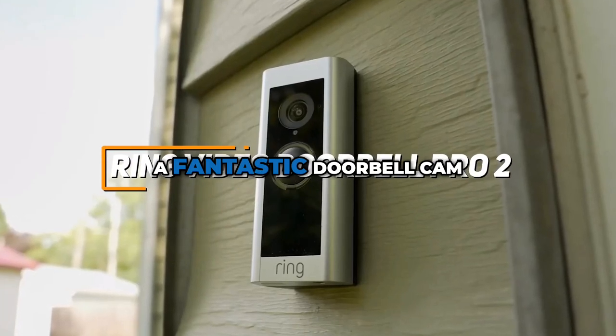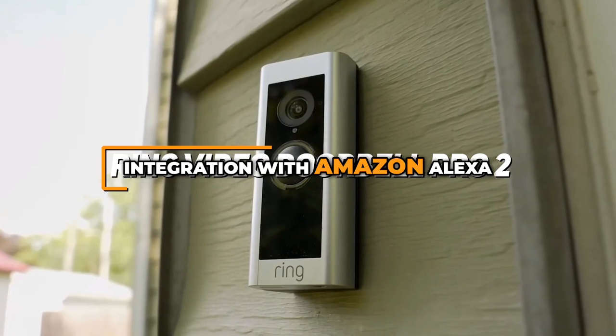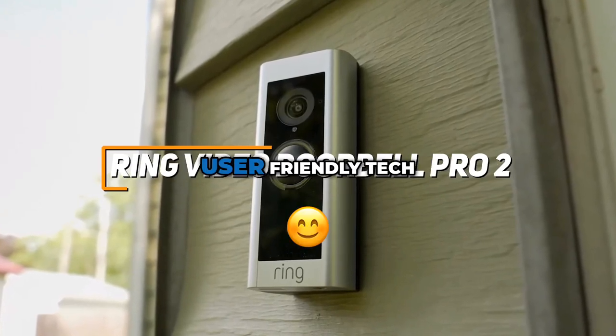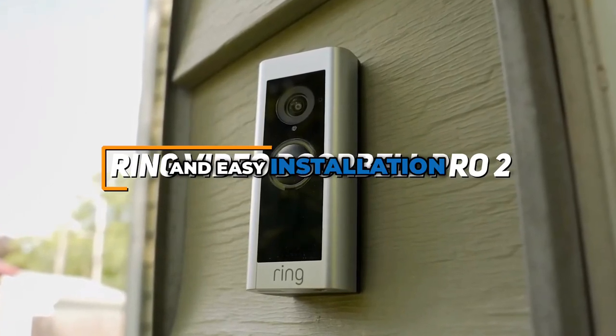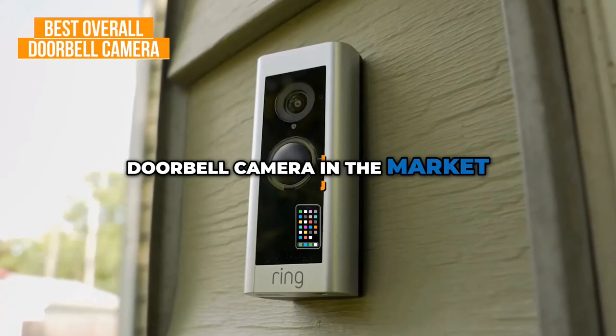The Ring Video Doorbell Pro 2 is a fantastic doorbell cam that has HD resolution video, integration with Amazon Alexa and smart home devices, user-friendly tech, and easy installation. It's definitely my pick for the best overall doorbell camera in the market.